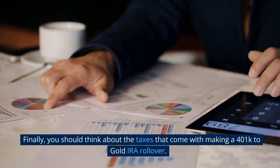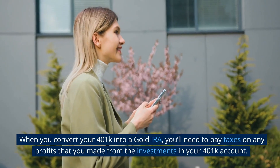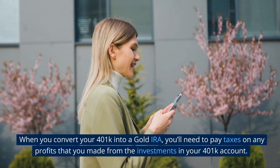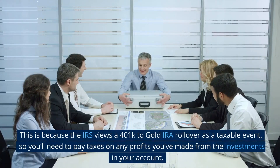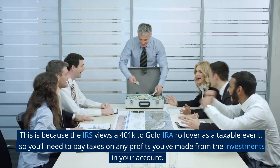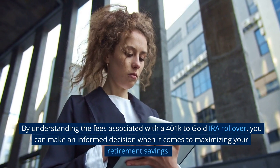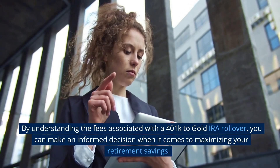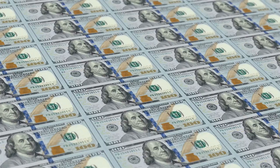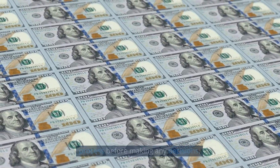Finally, you should think about the taxes that come with making a 401k to gold IRA rollover. When you convert your 401k into a gold IRA, you'll need to pay taxes on any profits that you made from the investments in your 401k account. The IRS views a 401k to gold IRA rollover as a taxable event. By understanding the fees associated with a 401k to gold IRA rollover, you can make an informed decision when it comes to maximizing your retirement savings. Make sure you understand all of the potential costs before making any decisions.